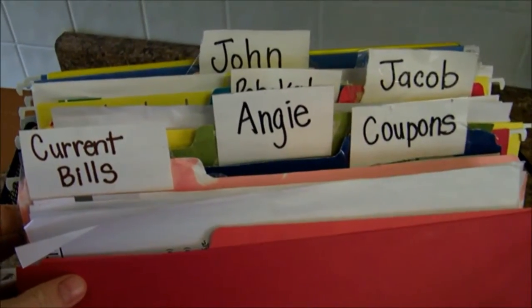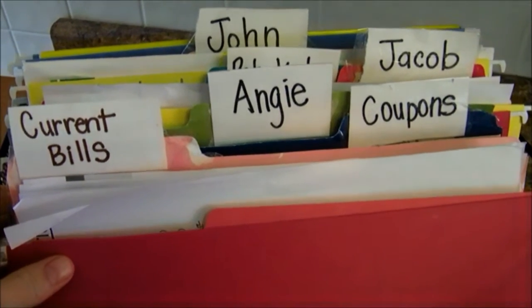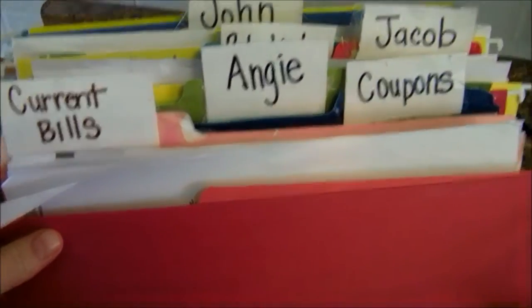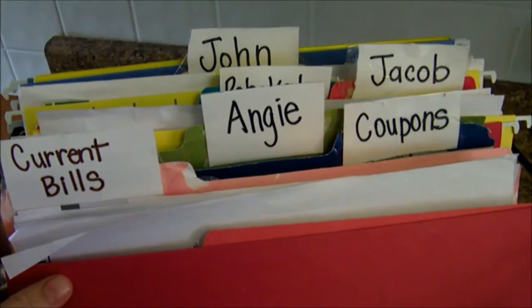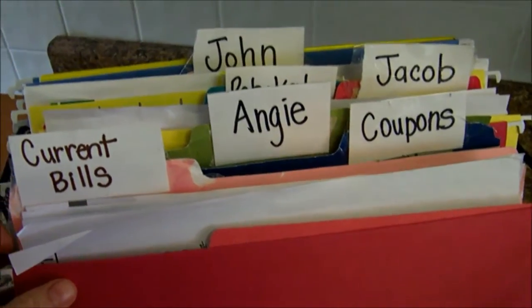Hey, this is Angie from Center Station. With five people living in our home, we get a lot of paperwork that comes through the doors. Today I'm going to show you how I go about keeping that organized and making sure that we don't lose anything that's important and keep on top of everything.